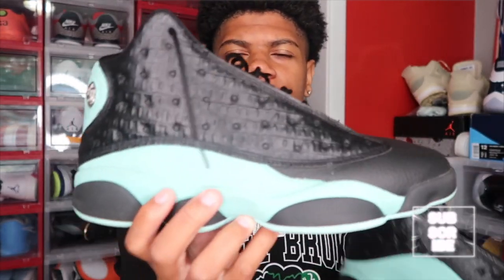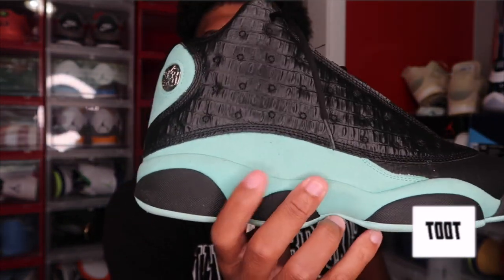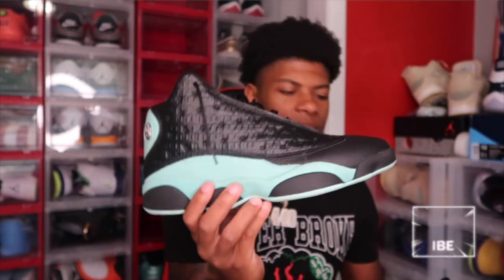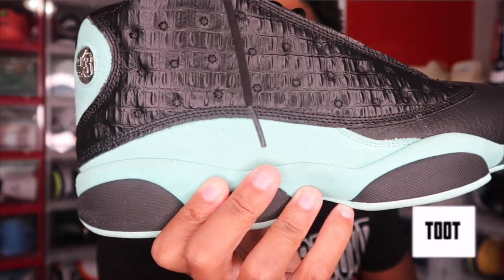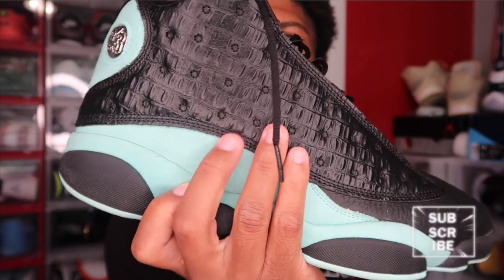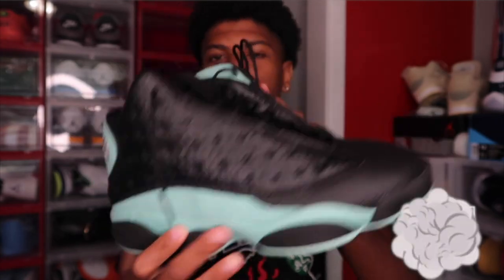Next up we got another pair of 13s. I didn't realize how many pairs of 13s I had until now. I think these are the Island Green 13s. It's basically like an aqua blue and black colorway — they're hard. I wore these a lot actually. They're kind of dirty; I need to clean them. It's a little hard because I got the suede part dirty, which was my mistake. You can see there's like a snake skin or crocodile pattern on the side leather part, and the aqua blue on the rest of it. These shoes are clean though — the Island Green 13s.